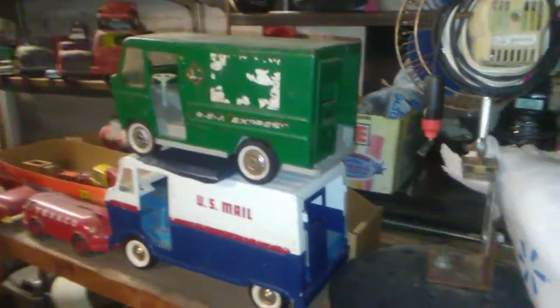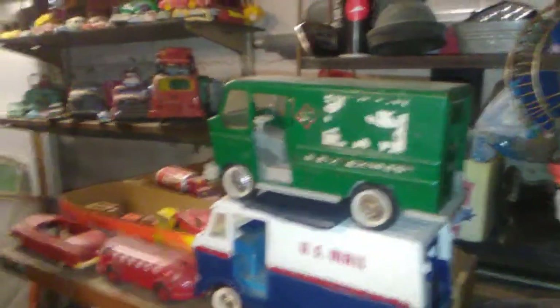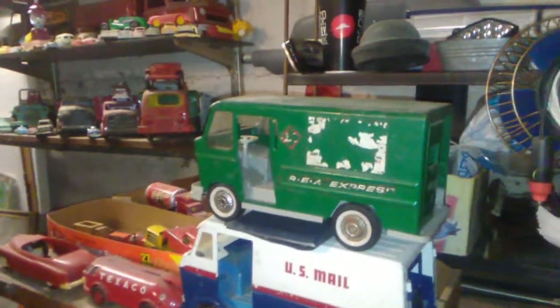Hey YouTubers, I want to show you some antique toys I've got. I do all the antique motorized bikes, but I've also got some peculiar toys.